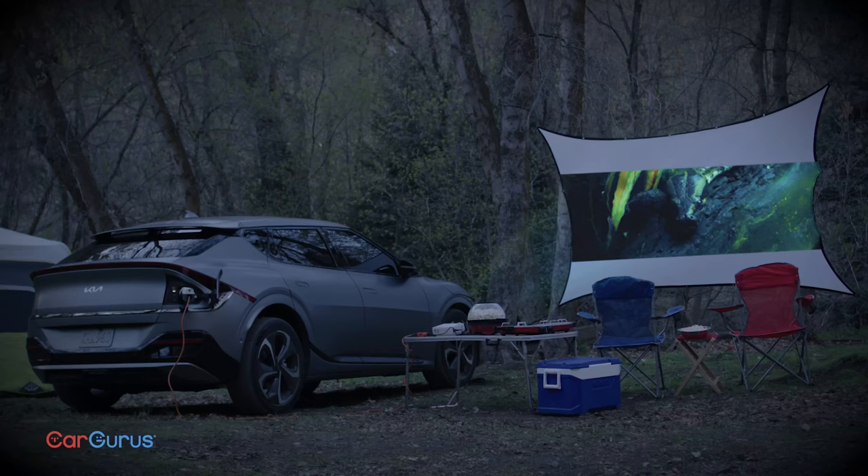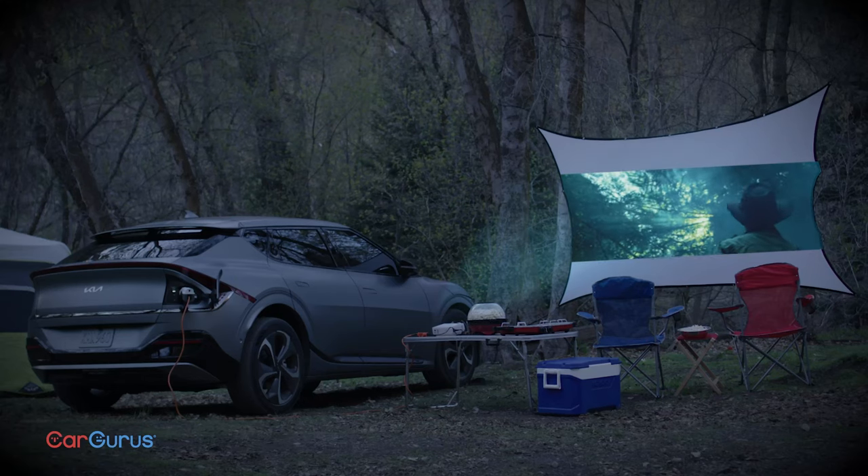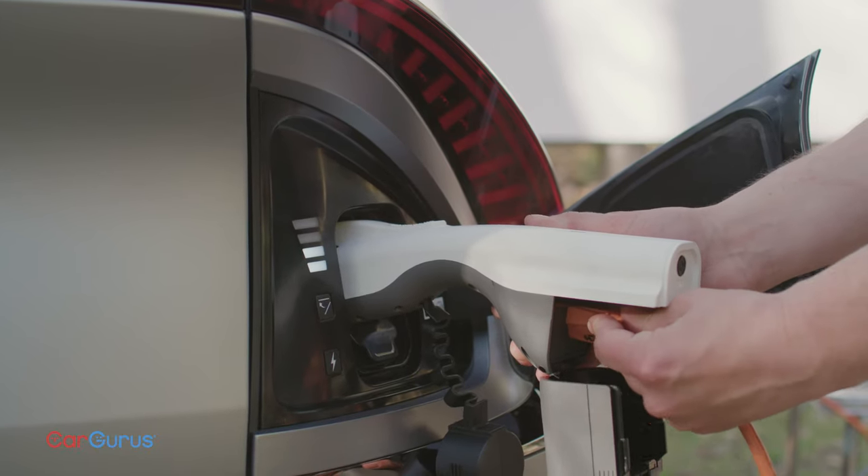Kia claims up to 300 miles of range and charging from 10% to 80% capacity in under just 18 minutes. You can also plug in a microwave or anything up to 1,900 watts and run it off the car's battery for up to 36 hours. It can also charge another EV from the charging port.